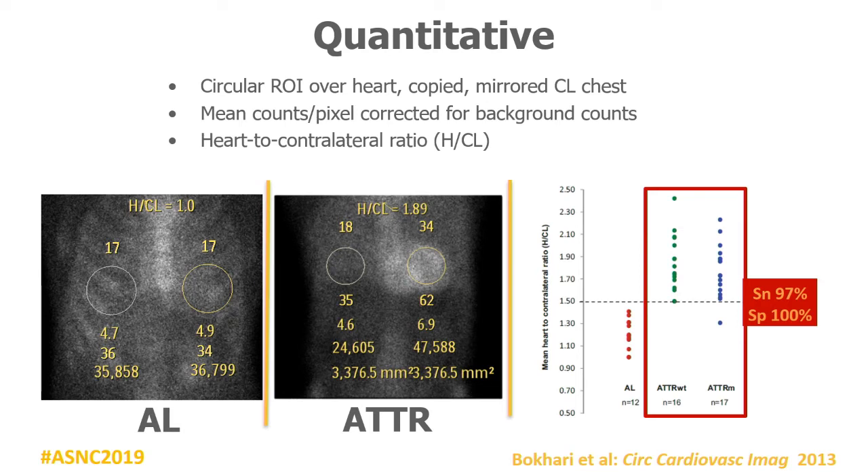Visual score was very subjective, so we wanted a quantitative method. We developed the heart-to-contralateral ratio: measure the uptake in the myocardium. In this case, the left image is AL — when there's no uptake in the myocardium, you're done. For visual score of zero, SPECT is not needed. The region is drawn only on the LV — do not include the RV, as that would include the sternum.